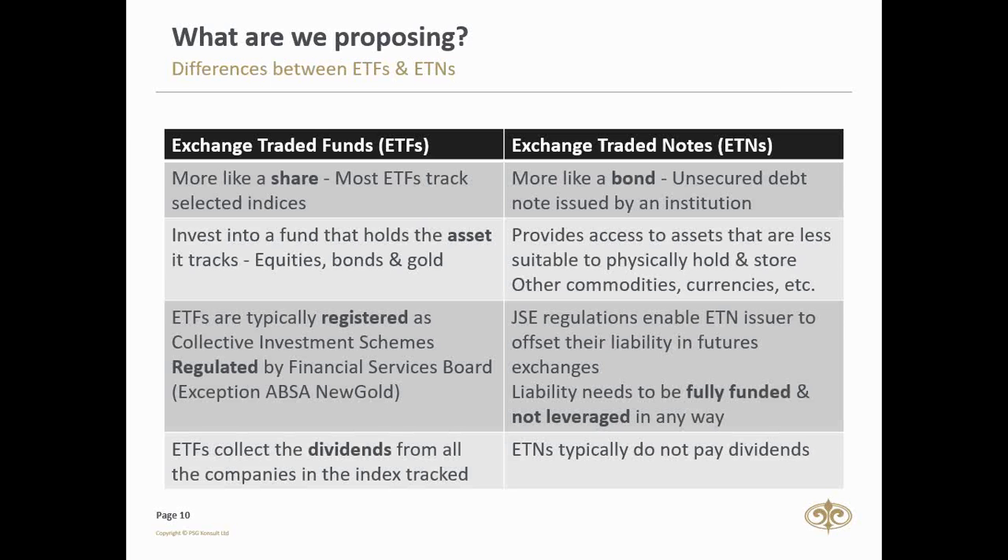In practice, ETFs and ETNs are very similar — both designed to track underlying assets, both have lower expense ratios, and both trade on the JSE like a share. The main difference is what's under the hood. ETFs trade like a share and track selected indices or sectors, whereas an exchange-traded note is more like a bond — it can have an ultimate maturity but can also be bought and sold at will. The key risk with ETNs is that if the underwriter, usually a bank, goes bankrupt, you as an investor can lose money.